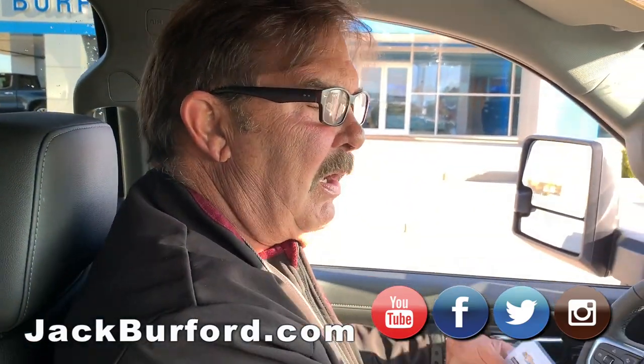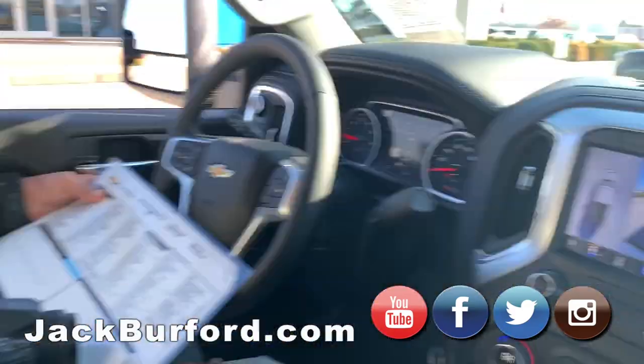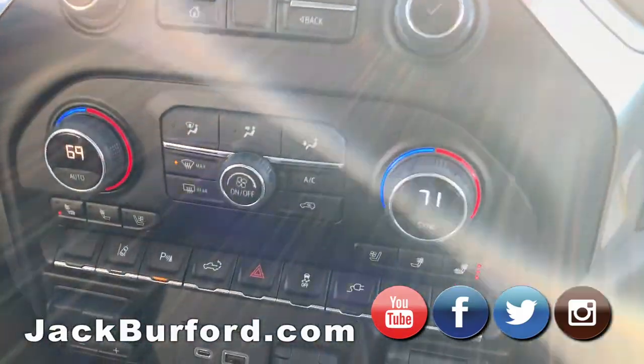That's nice. This is nice. All leather. Heated seats? Yeah, I turned yours off because I needed it coming in.